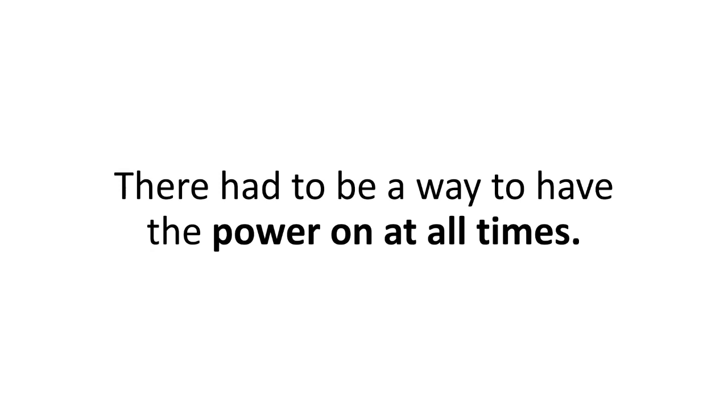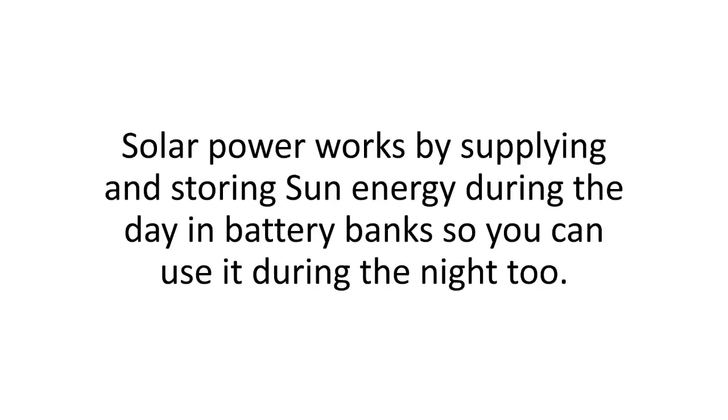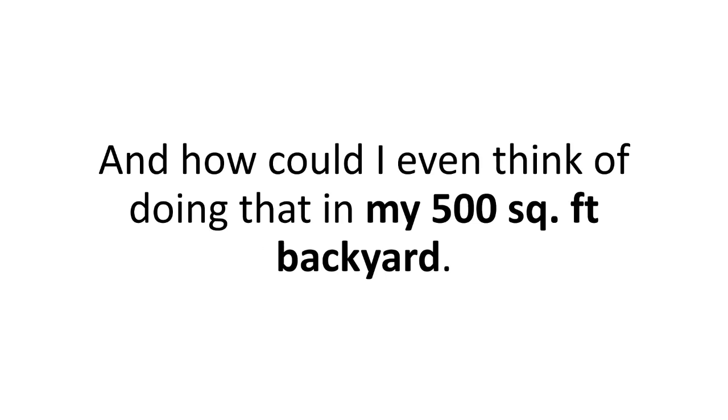There had to be a way to have the power on at all times, and every question I was asking in my wild search led to one single answer: solar. Solar power works by supplying and storing sun energy during the day in battery banks, so you can use it during the night too — a truly silent 24-hour backup generator.